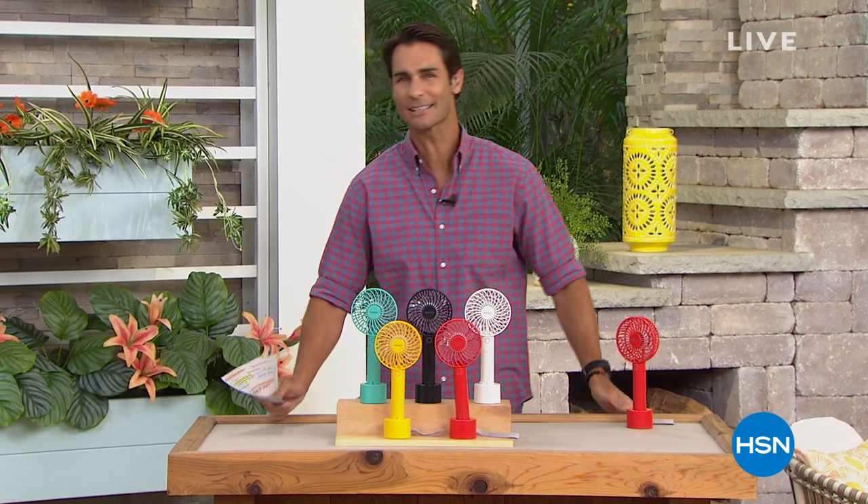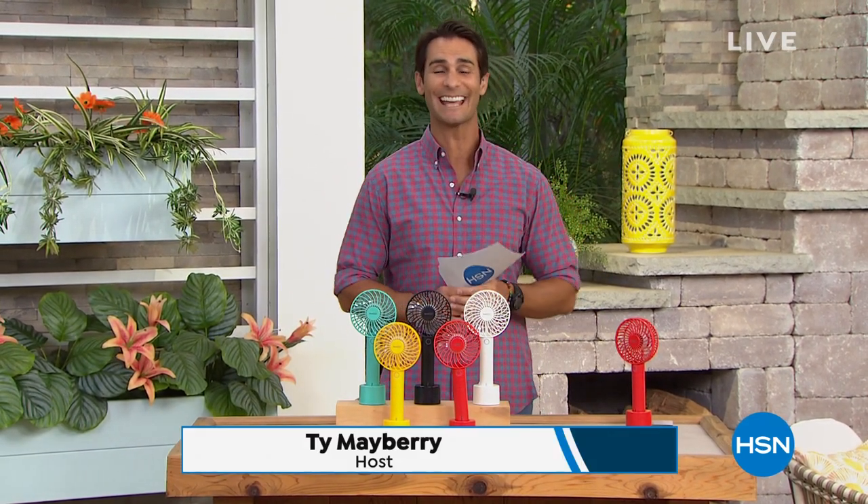Hi there, welcome to HSN. My name is Ty Mayberry. Happy Tuesday morning. We are talking about making our summer fun — it's our summer fun event today, and we decided to do some outdoor fun. We're here on our outdoor set. Thanks for hanging out with me.